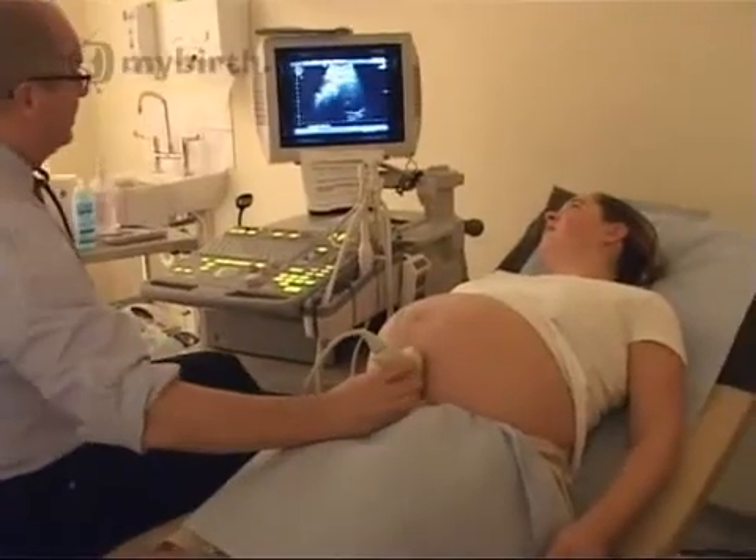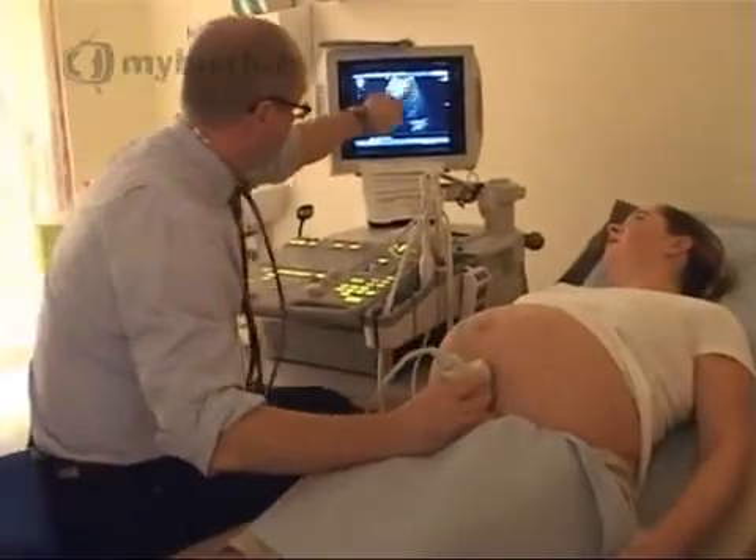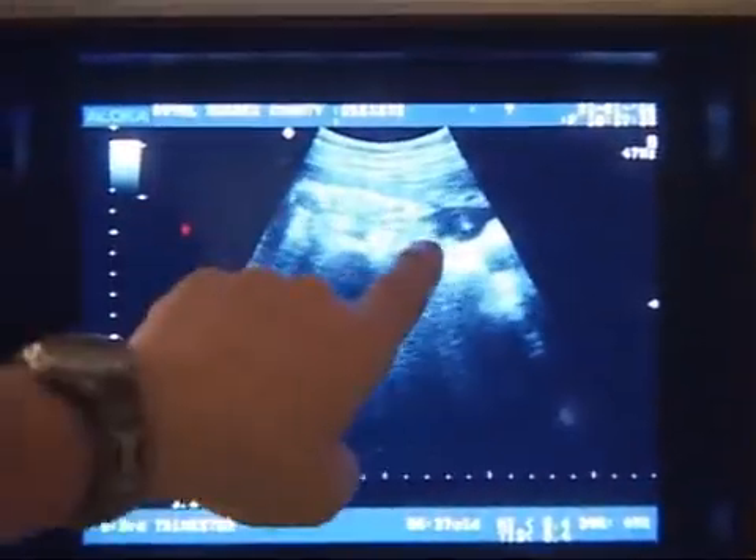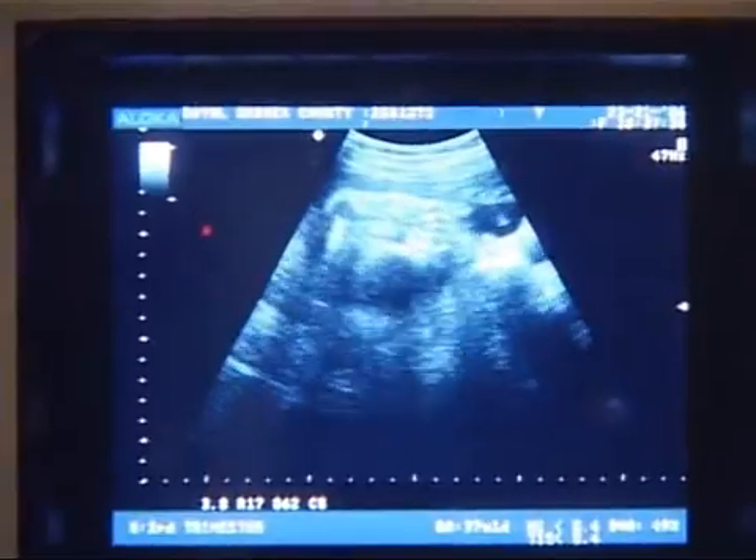The predominant symptom of obstetric cholestasis is itching, although if you look at people who itch in pregnancy, very few of them actually have obstetric cholestasis. The diagnosis is usually made by blood tests — we're interested in how the liver is functioning in general, and specifically what level of bile salts there are in mum's blood. We make the diagnosis based on elevation of those things.